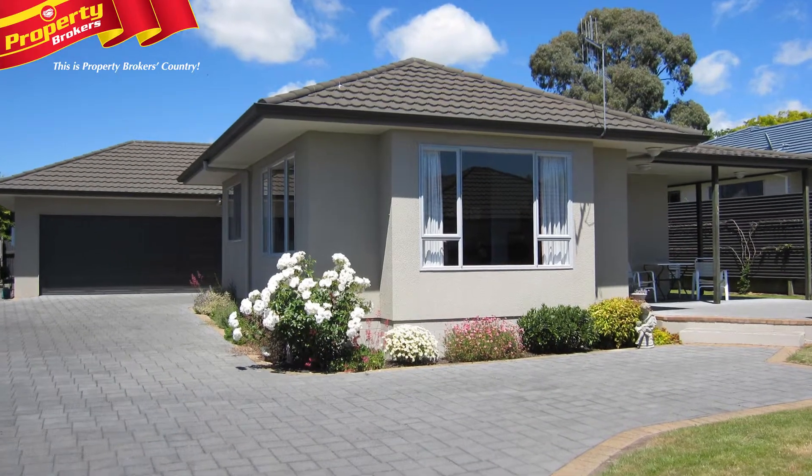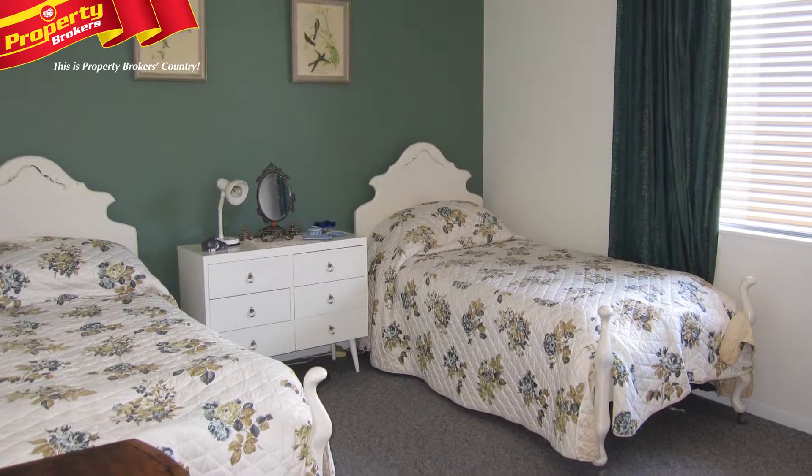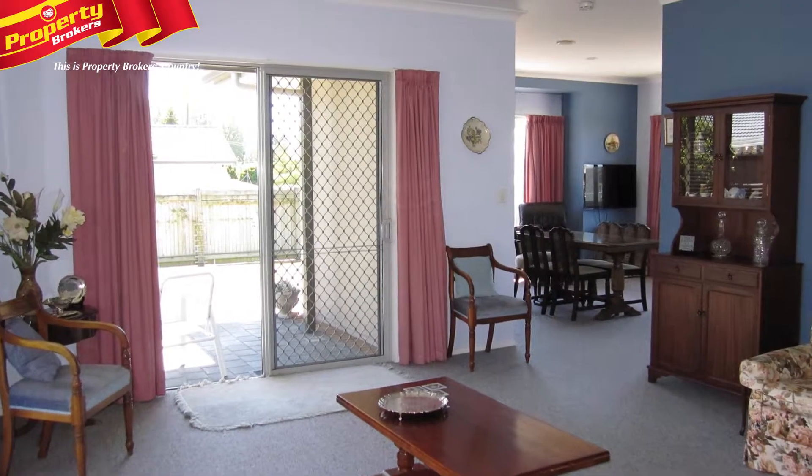Few and far between. Situated very close to town, you'll discover this superior three-bedroom townhouse which is set back from the street, ensuring your privacy.